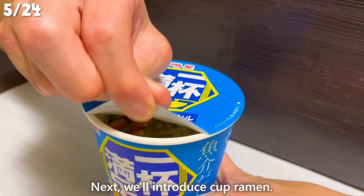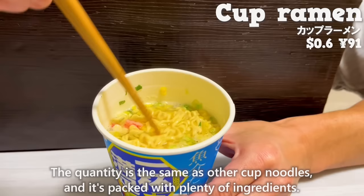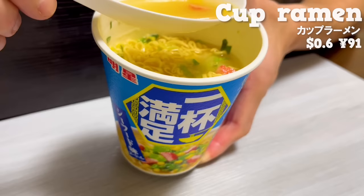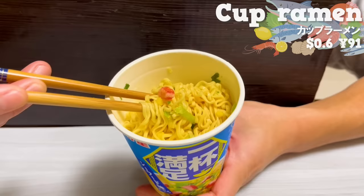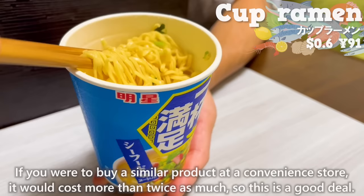Next, we'll introduce cup ramen. The price is 91 yen — about 60 cents. The quantity is the same as other cup noodles and it's packed with plenty of ingredients. The soup has a salty flavor with a rich seafood broth. It's inexpensive but the noodles are delicious. If you were to buy a similar product at a convenience store, it would cost more than twice as much.